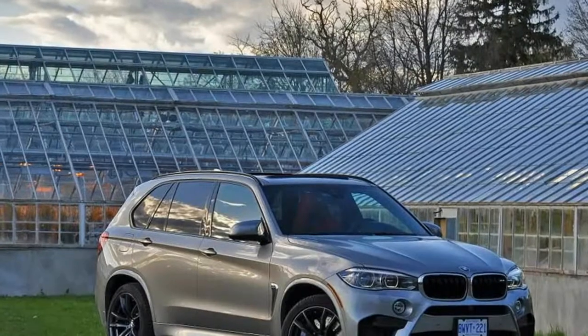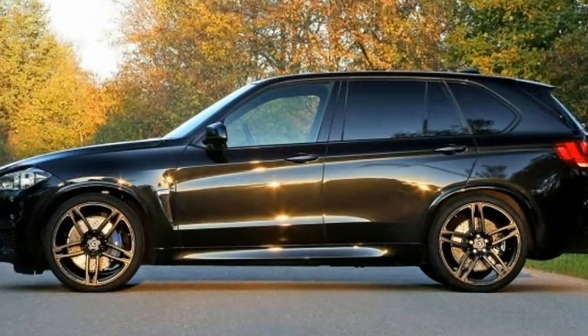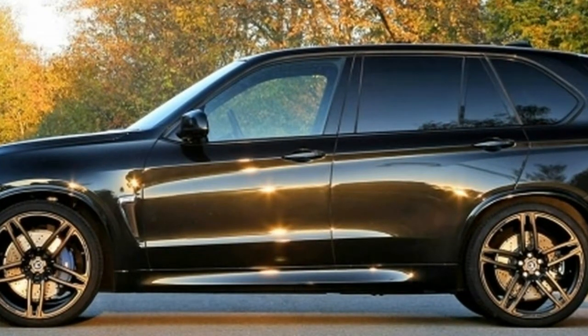In essence, this volcanic people-mover is everything that M-cars traditionally have not been, even though BMW has fully embraced the turbocharged automatic AWD formula for the upcoming 2018 M5 sedan.